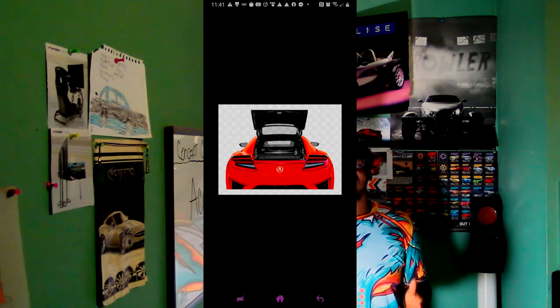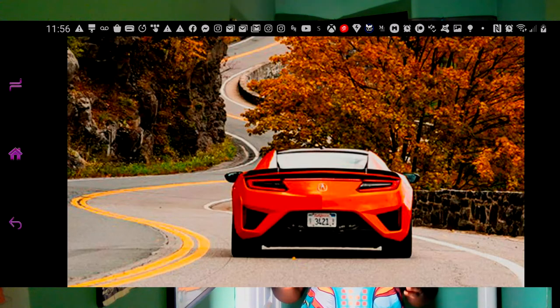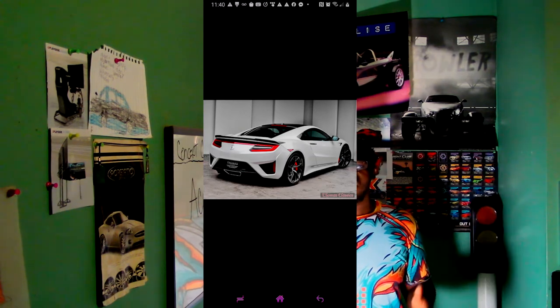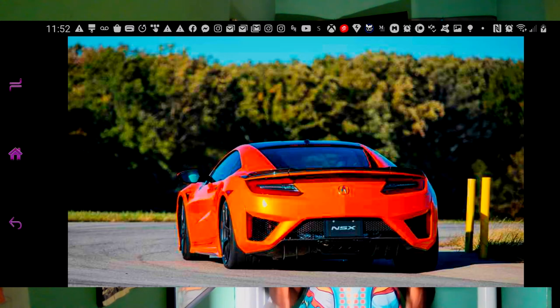Hidden areas between the spoiler and the tail lights help to reduce drag from air moving over the roof. The quad-tip exhaust outlets are split by function — the two smaller outer exhaust tips are for quieter settings, and the inner larger outlets are for louder settings such as Sport Plus and Track mode. These are only a few of the wondrous nuances Acura have included in the new NSX.